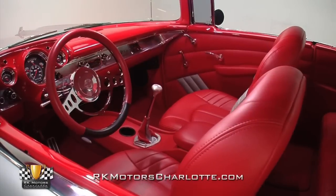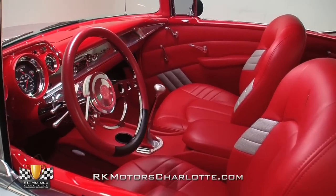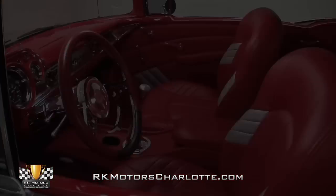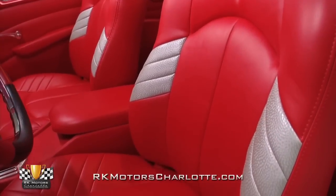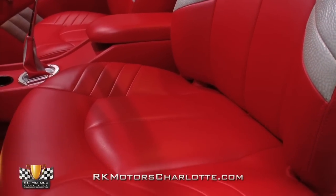This Bel Air's vivid custom interior presents the kind of quality craftsmanship that separates the parade cars from the power tour cars. Modern power front bucket and rear bench seats are covered in faux red leather which displays attractive silver inserts and features exceptionally comfortable surfaces.